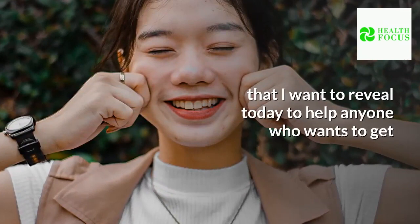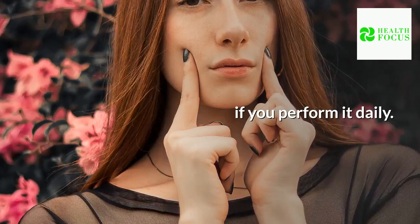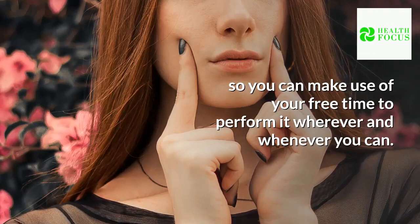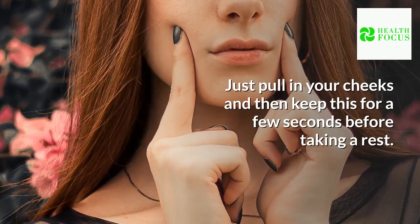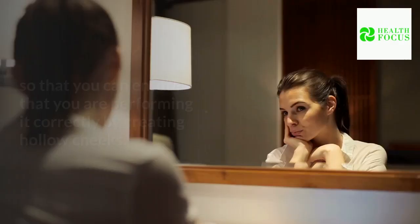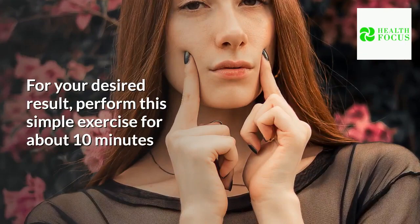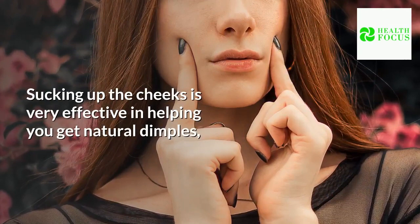Tip 1: Suck up the cheeks. This is one of the simplest tips on how to get dimples that can help anyone get natural dimples without needing dangerous surgery. Just pull in your cheeks and keep this for a few seconds before taking a rest. You need a mirror to ensure you are creating hollow cheeks correctly. Perform this simple exercise for about 10 minutes and repeat it several times daily for your desired result.